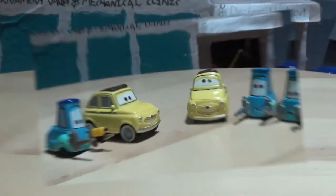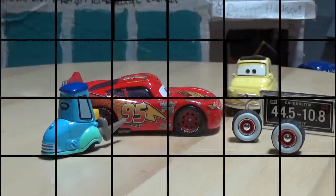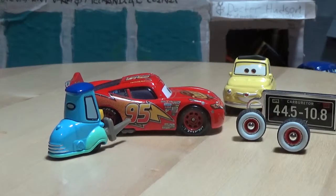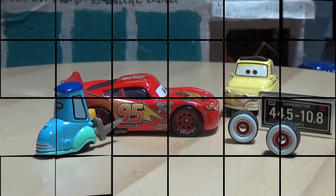Which do you prefer — Precision Series or the normal releases? Thank you all so much for watching my review on the Precision Series Luigi and Guido from Disney Pixar Cars. Make sure to like, comment, and subscribe. JSKars8, signing out.